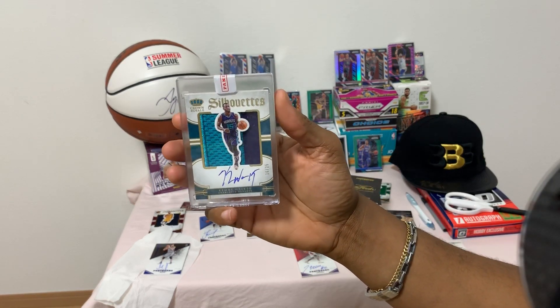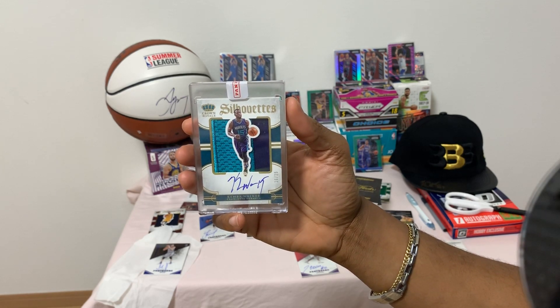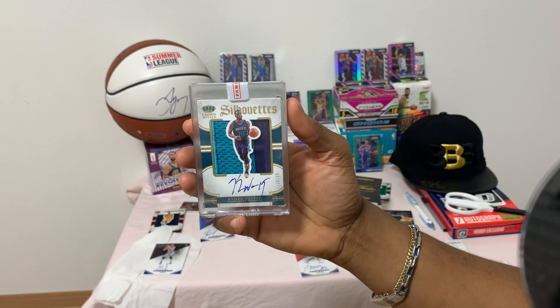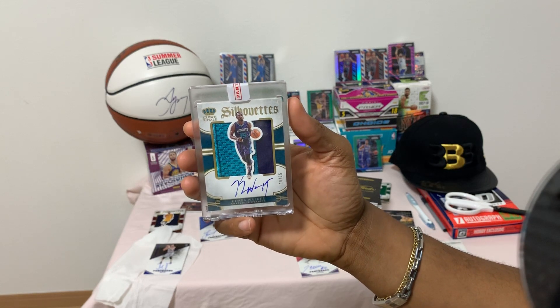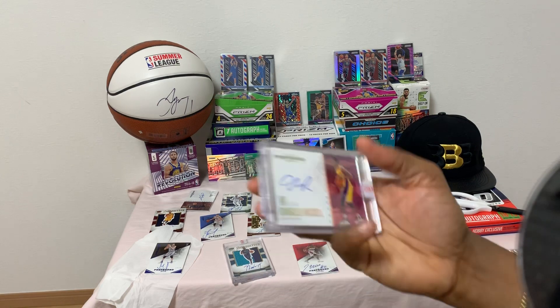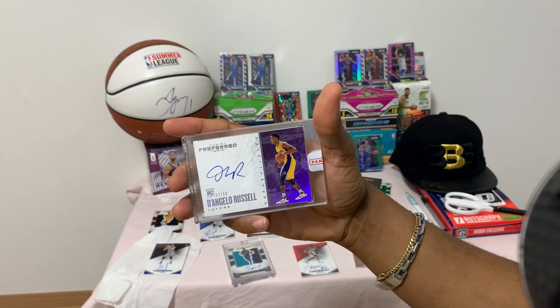Kemba Walker also came in the case — uncertified autograph, Kemba Walker, number 16 of 25, beautiful patch in the back. This was actually one of the redemption cards.